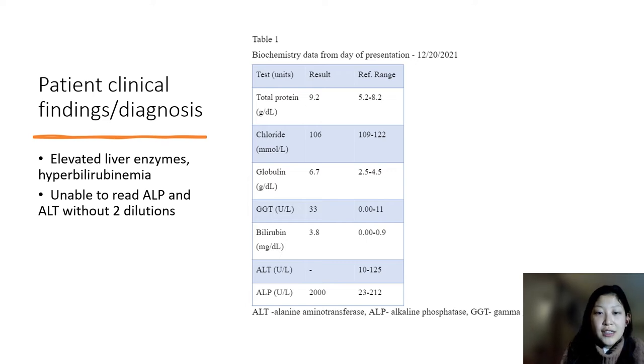Blood work is run and she has elevated liver enzymes. The GGT, ALT, and ALP are liver enzymes, which hints at hepatitis. Her ALP is at 2,000 units per liter — the normal range is 23 to 212 — so it is significantly elevated. There is no reading on the ALT; her blood had to be diluted twice to get a reading because her levels were so high the machines couldn't read them. We finally got a reading on the ALP on the second dilution, but her ALT still wouldn't read. We also noted elevations in her bilirubin, which relates to the biliary tract and points us closer toward a diagnosis of cholangiohepatitis.